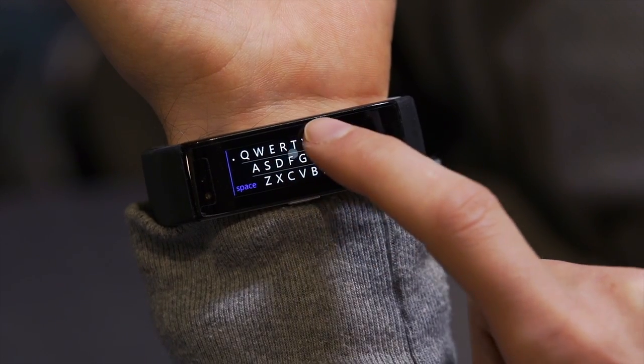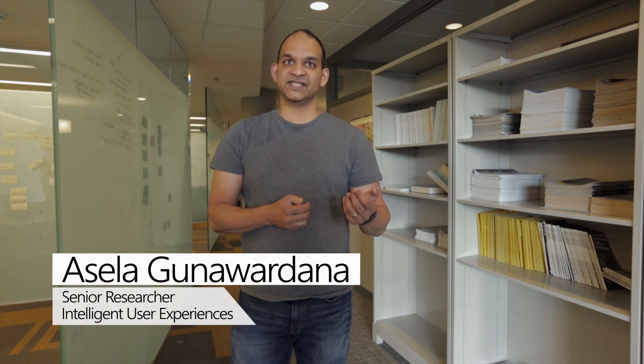I have never seen anything like it. It's a small screen that still allows you to use a keyboard with fat fingers. In a user study, someone used this and was amazed how well it worked — they said it actually worked better than their phone. So we were really happy to hear that.